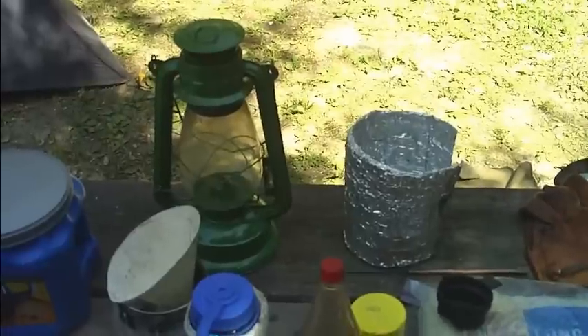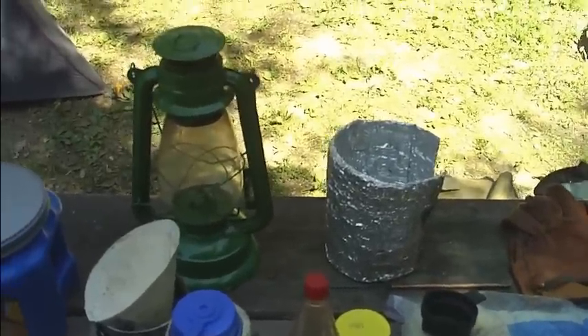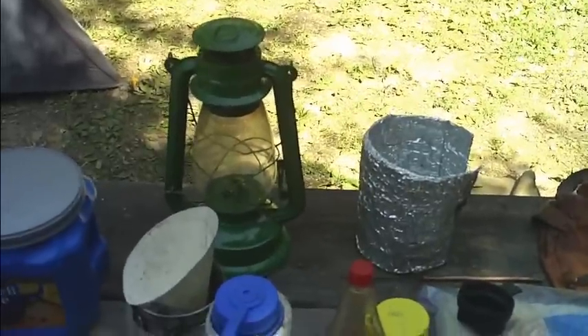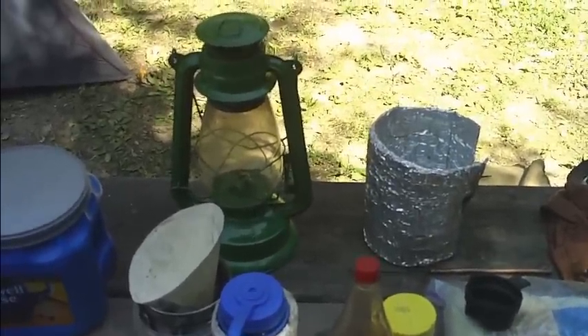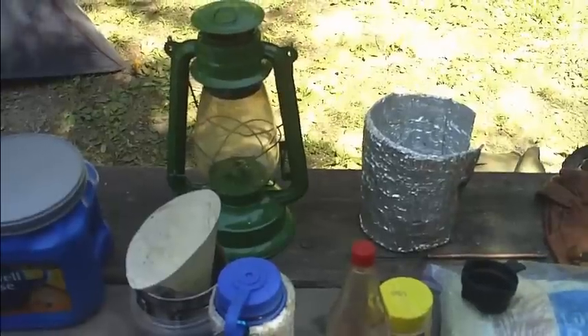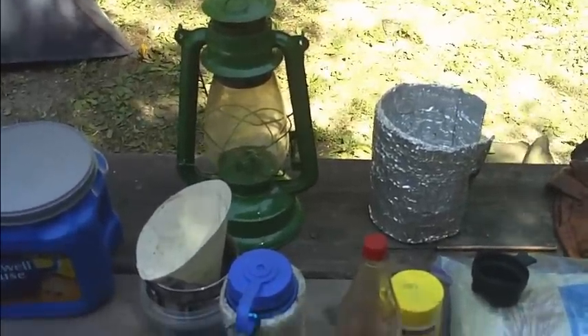Just my kerosene lantern — used that last night. That always draws a lot of conversations: "Oh, that thing's cool!" It doesn't put out a lot of light, but it really is efficient and easy to use. And the fuel isn't very flammable, not like white gas or propane, so it's cool.